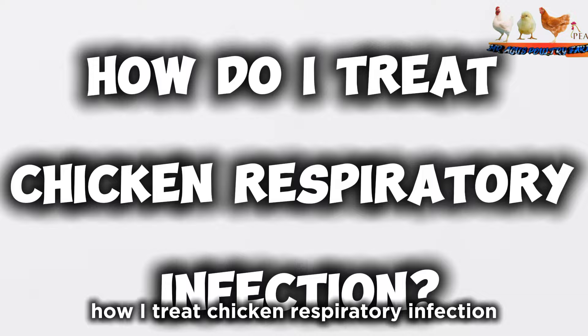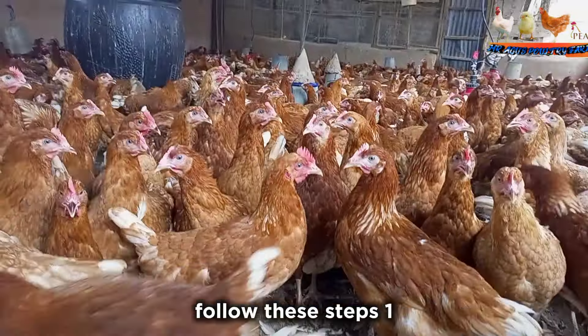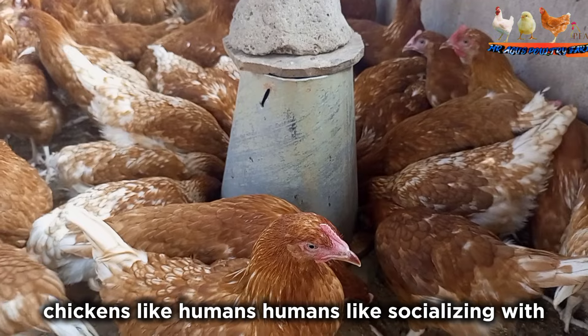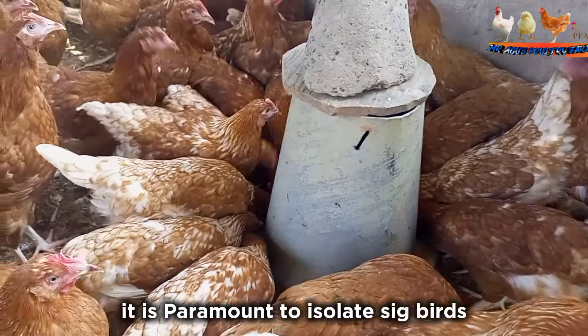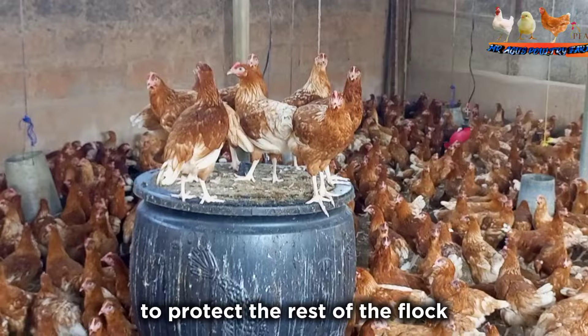To treat and manage respiratory infection, follow these steps. Step 1: Isolate the sick or affected chickens. Chickens like humans enjoy socializing, and infectious diseases can spread at a rapid rate throughout your flock. It is paramount to isolate sick birds at the first sign of illness to protect the rest of the flock.